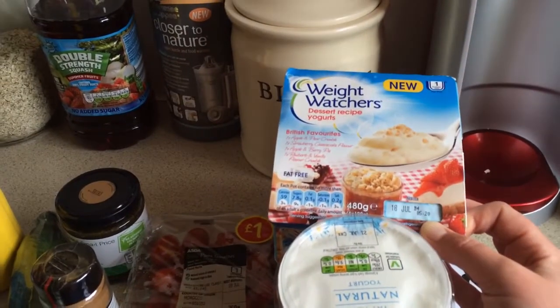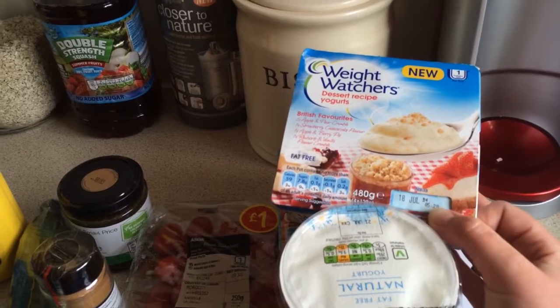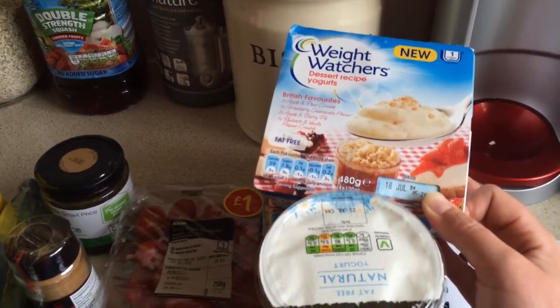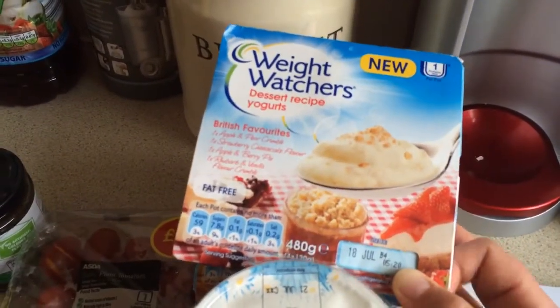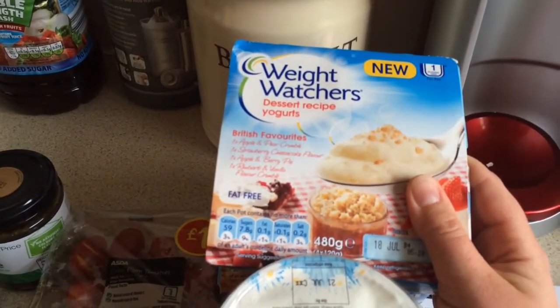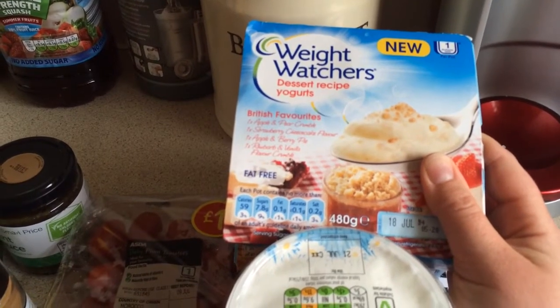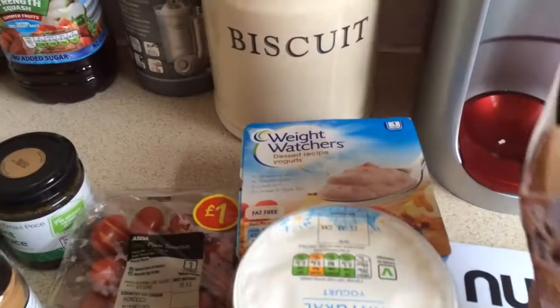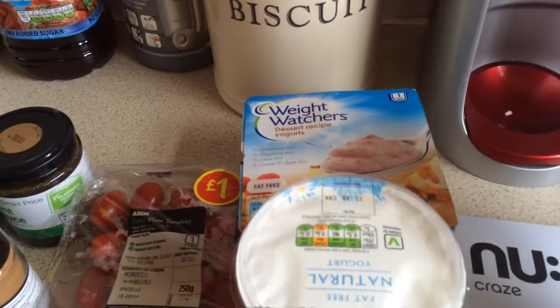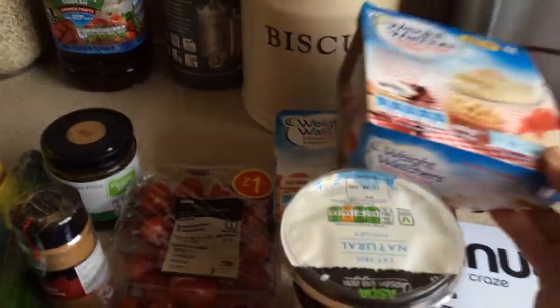Some Weight Watchers dessert yogurts which me and Dean will both eat, and probably Ava will have a few mouthfuls as well. These were two for £2. The flavours are apple and pear, strawberry cheesecake, apple and berry pie, rhubarb and vanilla crumble, strawberry tart, raspberry tart, lemon tart, and caramel apple tart. I love them and they are one point each.